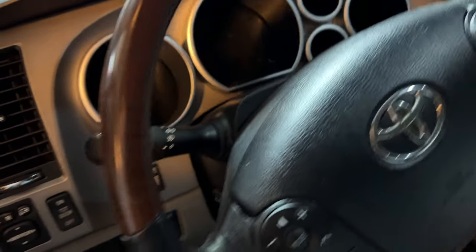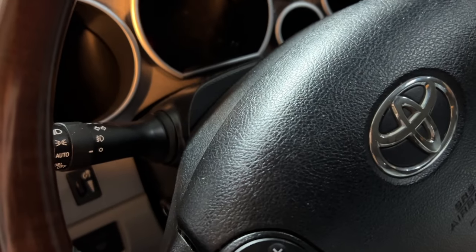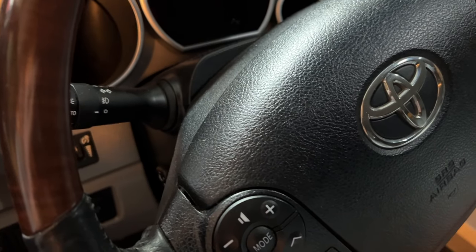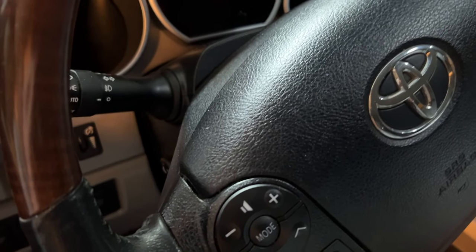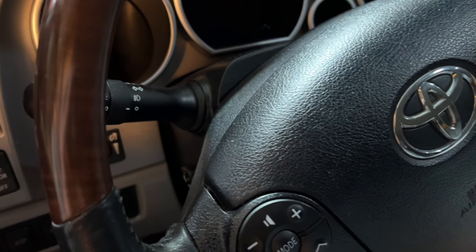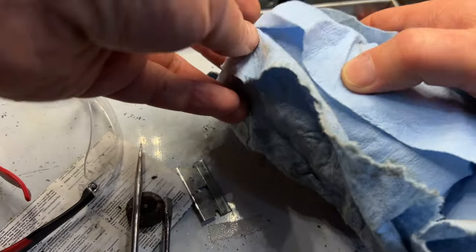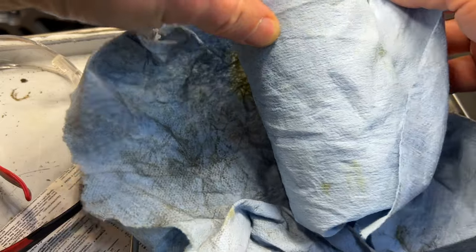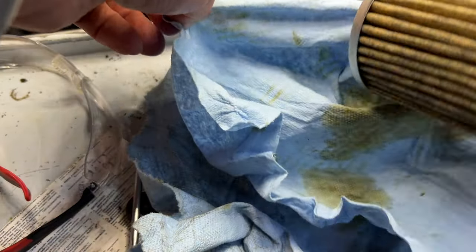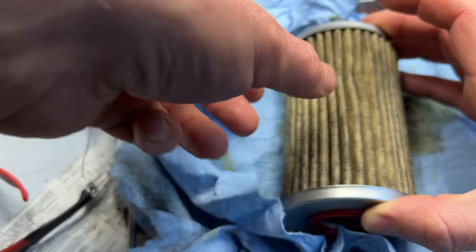I'm not sure how to explain what I see in the filter — maybe some of you guys can comment and we can come up with a good explanation. I had the filter wrapped in multiple paper towels to absorb all the oil so I can see what's inside.